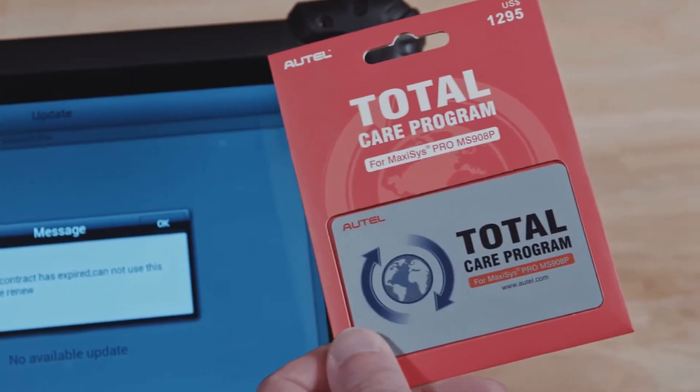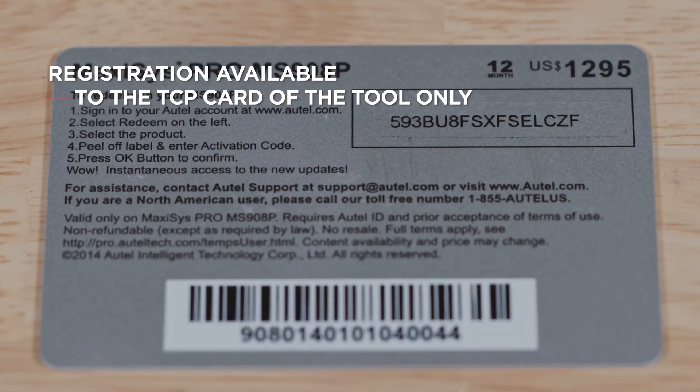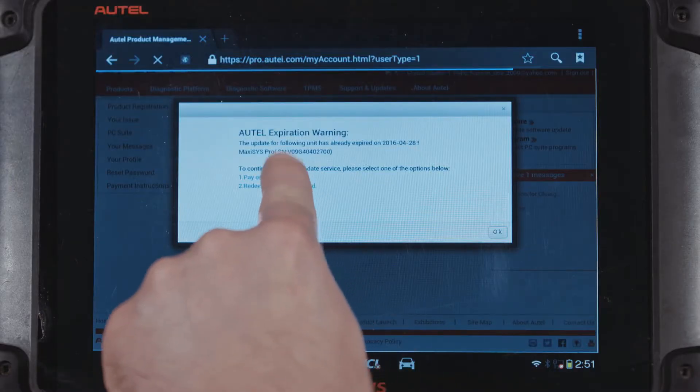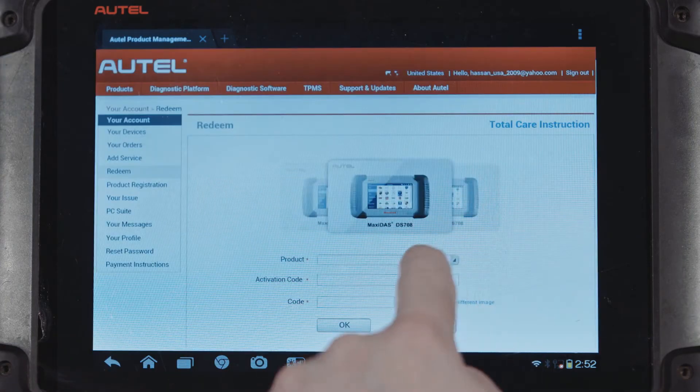Purchase a TCP subscription from your local tool dealer or through your Autel ID account. Easily update your expired MaxiSys coverage by activating the TCP subscription to a registered tool through your Autel ID account.